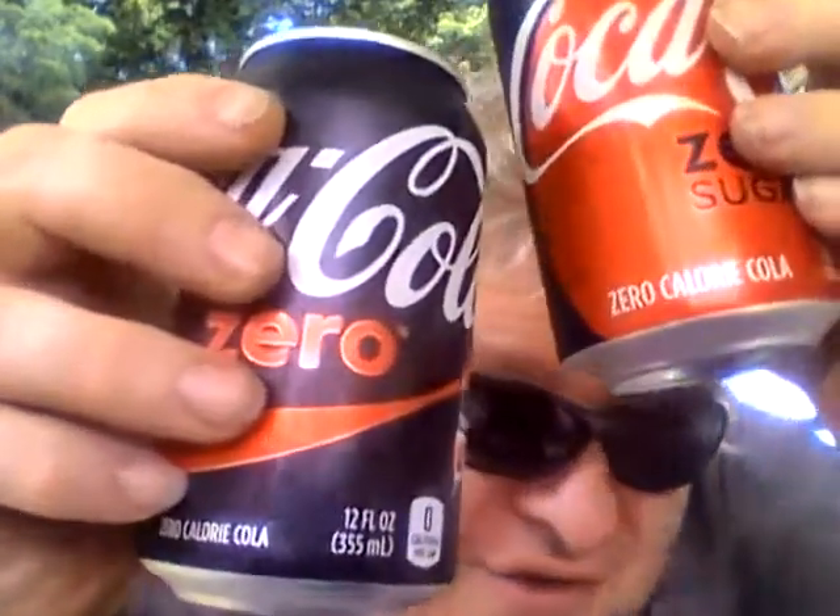Hey my legion, how are y'all doing today? I'm going to be doing a taste test of Coca-Cola — Coke Zero Sugar versus the original Coke Zero. Coke decided to change the formula of Coke Zero, which was an immensely popular drink, and changed it to Coke Zero Sugar.